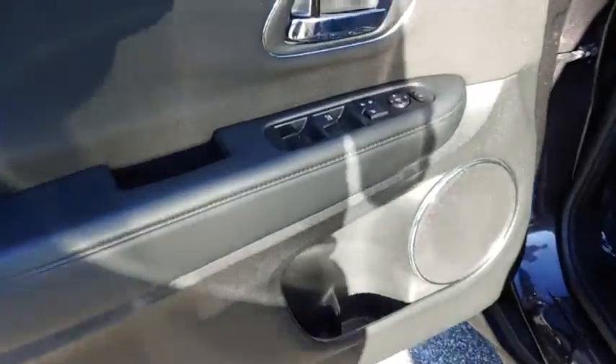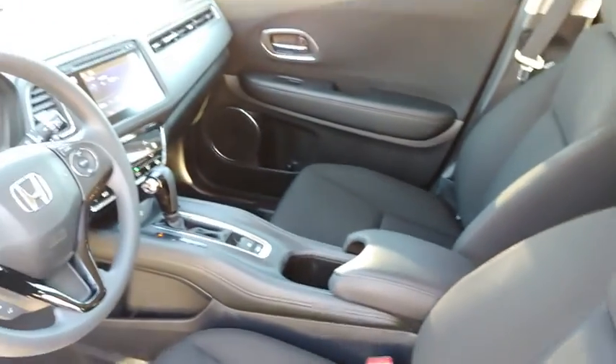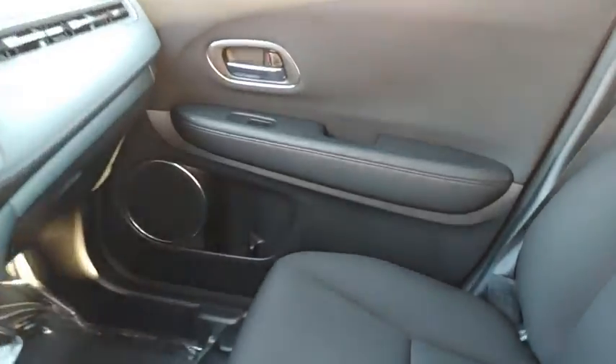Adjustable steering wheel, four-wheel disc brakes, floor mats, aluminum wheels, cruise control, keyless start, front-wheel drive, rear defrost, AM-FM stereo radio, climate control, security system.